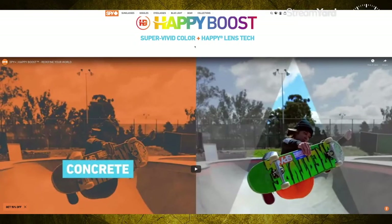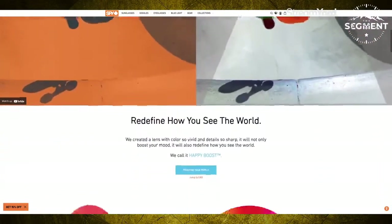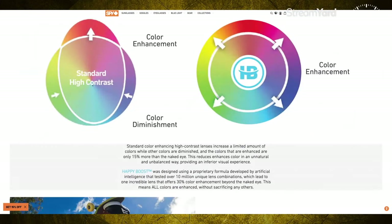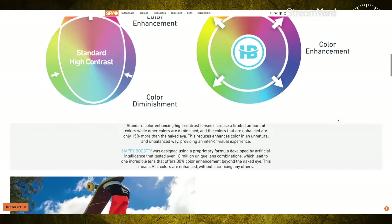Alright senders, that was a pretty dope commercial. Let's get into Happy Boost. On the website at spyoptic.com, you can see that if you enhance color, you normally get high contrast on certain colors but a diminishment on others. The Happy Boost is enhancing all colors and not diminishing any of them.